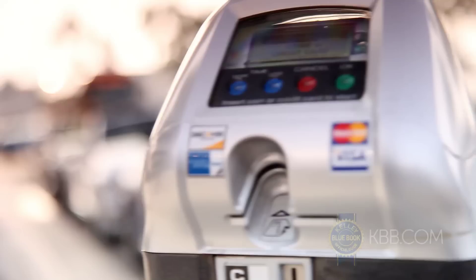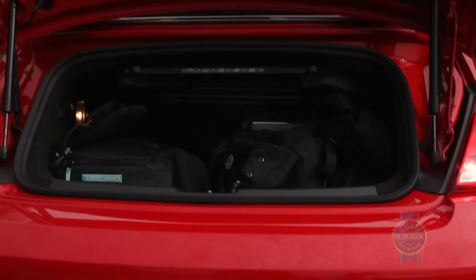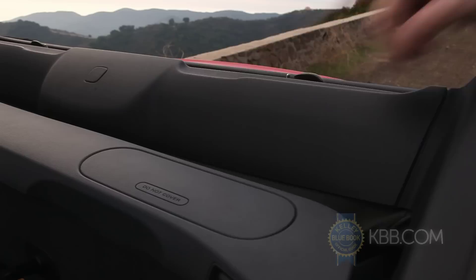Top aside, there are other practicality issues to consider with the open air bug. With convertibles, it's not uncommon to have compromised luggage space. In the case of the Beetle convertible, it's not too bad — 7.1 cubic feet of space — though keep in mind the aperture is a little bit narrow, and even though you do have fold-down seats, again, sort of a narrow pass-through.